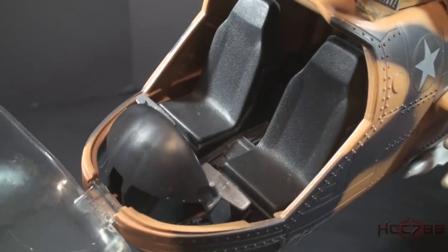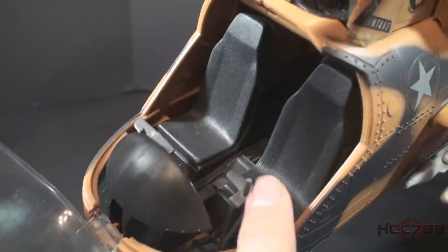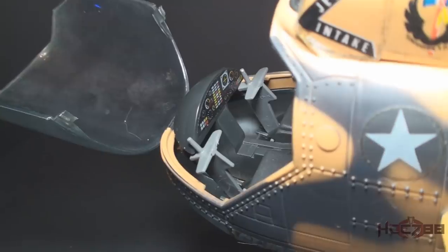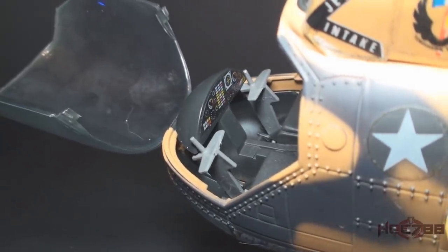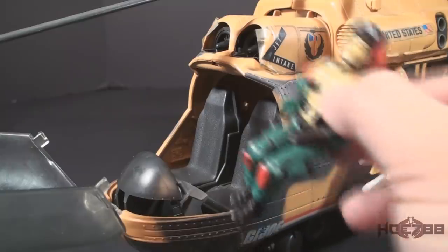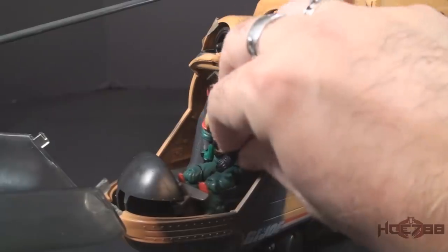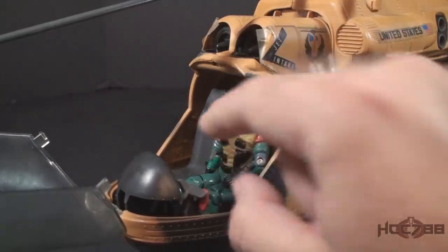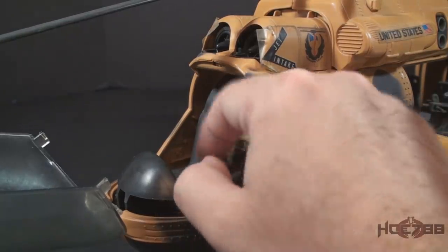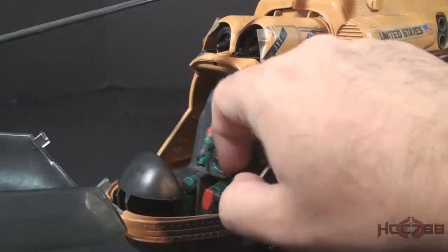Inside the cockpit there are two seats without back pegs. Each seat has a control stick, there is an instrument panel, and a sticker provides additional detail. To place a figure in the cockpit, you move the figure into a seated position and place him in the pilot's seat. There is no seatbelt to hold the figure in place; however, the control yoke will move into position over the figure's legs and that will hold him in pretty well. The control stick is small enough to fit in the action figure's hand.